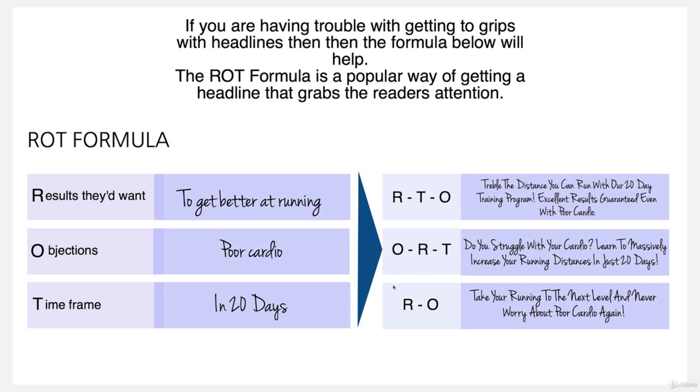You can also do combinations of just two. If you're restricted with the size of the headline for whatever reason, or you feel two elements would work better, then we've got one here — results and objections: 'Take your running to the next level and never worry about poor cardio again.'